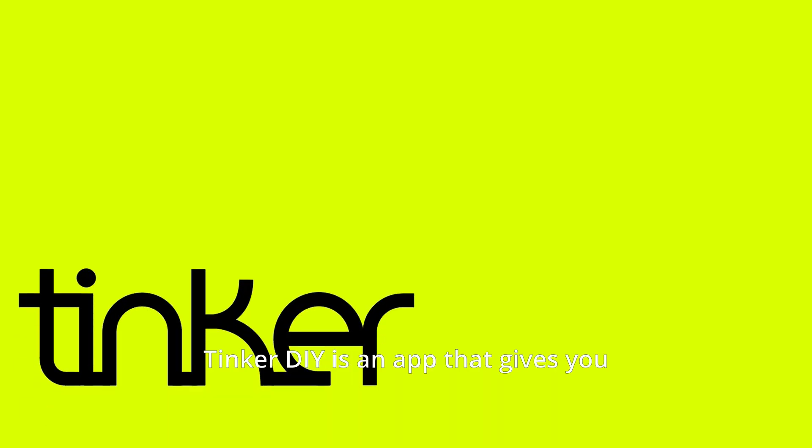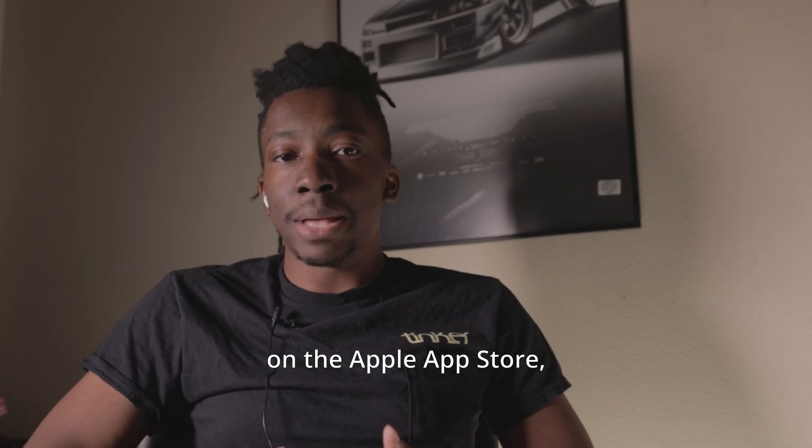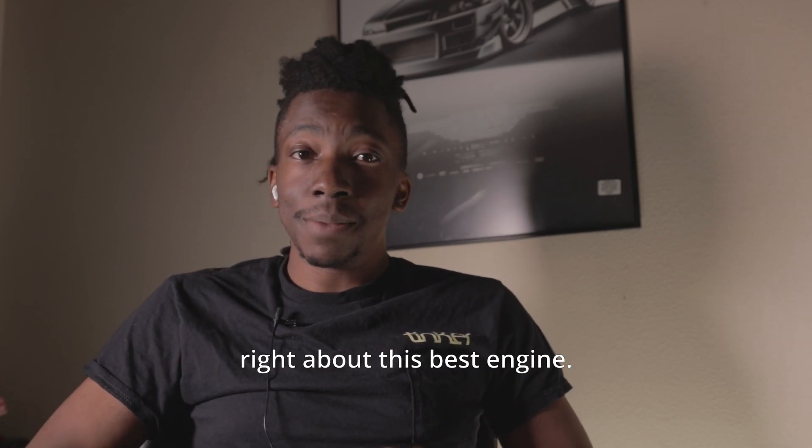Thank you to Tinker DIY for sponsoring this video. Tinker DIY is an app that gives you instant one-on-one access with a seasoned mechanic or auto expert who can answer any automotive questions, help you fix your car problems, and even help you plan your build. Tinker DIY is available on the Apple App Store — you can even call a mechanic to see if I'm right about this best engine.